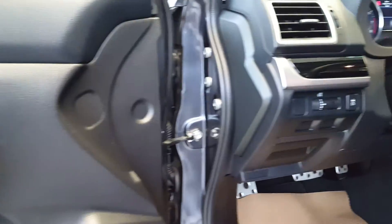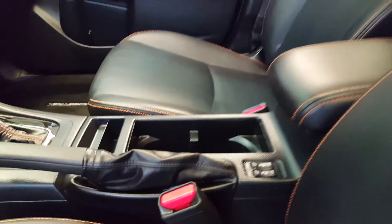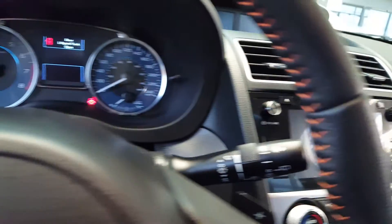Now we're here for the inside. It's a very fully loaded vehicle. It has navigation, backup camera, heated seats, Bluetooth, and cruise control.